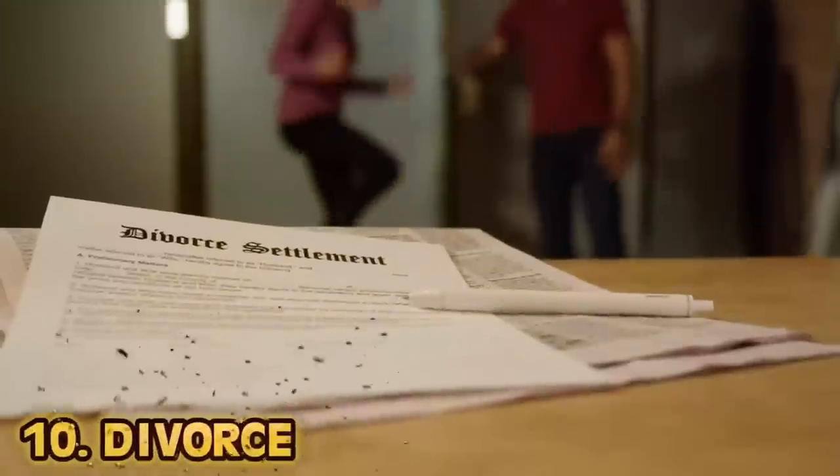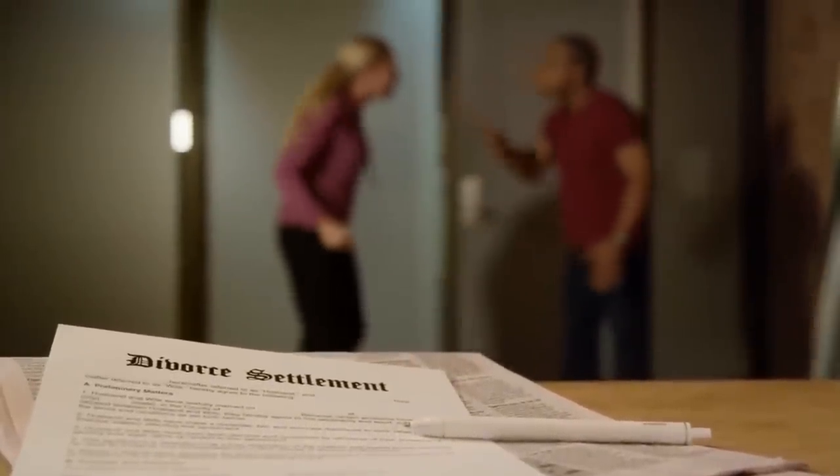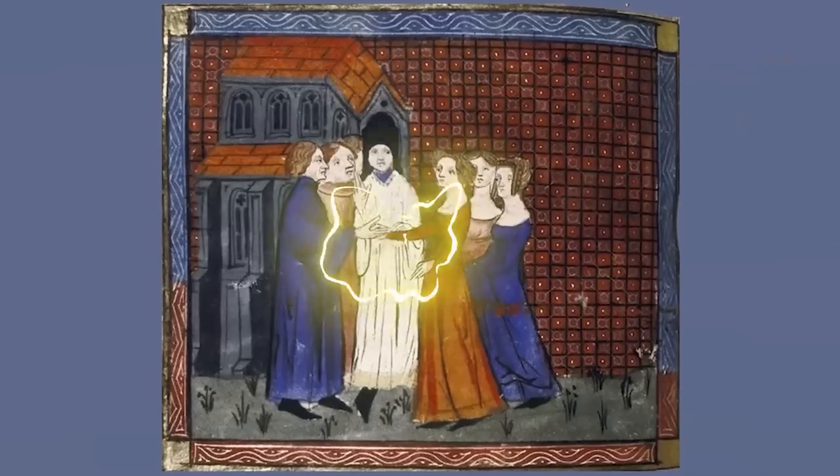Number 10: divorce. Today divorces can go either way — a brutal awful experience with words exchanged, properties fought over, and two lawyers a couple grand richer. Or it can be a more pleasant experience where both parties mutually agree it's no longer working out and have a peaceful separation. Well, medieval marriage and divorce looked a lot different. 800 years ago, divorce was really just the annulment of the marriage, assuming it was allowed. Rules changed depending on when and where it was. Whereas today there's much to consider — especially the estate — back then it was just about not being married anymore. What are you going to fight over? I want the cows.